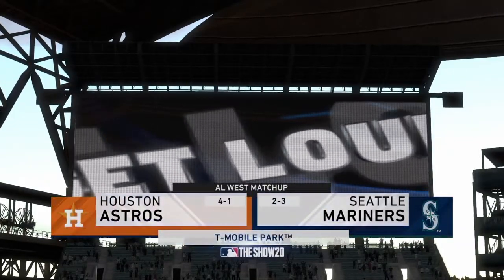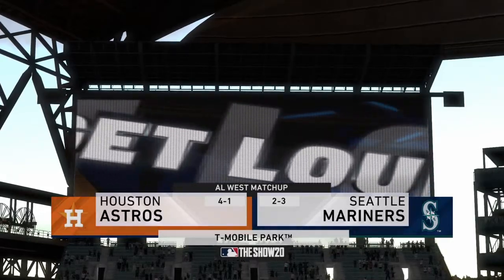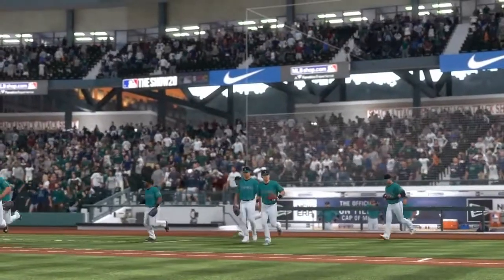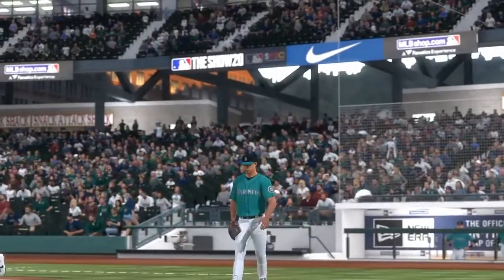We are under the lights this evening as we get you set for another edition of Baseball on the Show. Ought to be a good one here between the Houston Astros and the Seattle Mariners. Mariners baseball comes your way next.